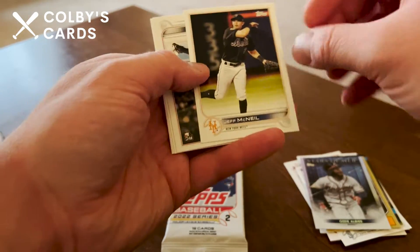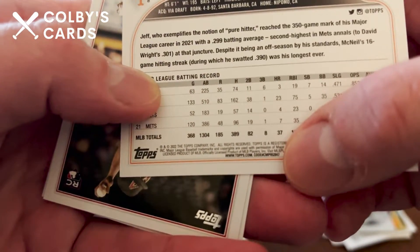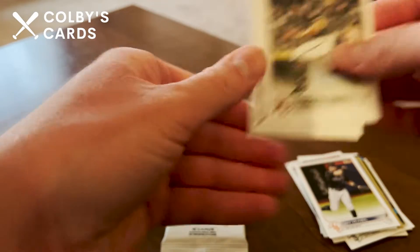This is Ozzie Albies Stars of MLB. We've got a Jeff McNeil — checking to make sure it's not a short print, also does not look like it — it does say 47. And Luis Frias, David Fletcher, Bailey Ober, and Seth Beer.